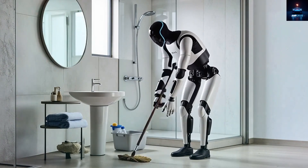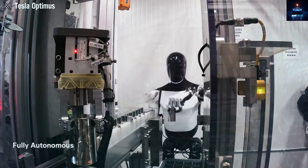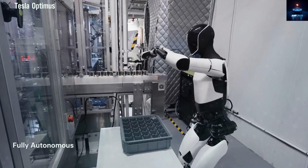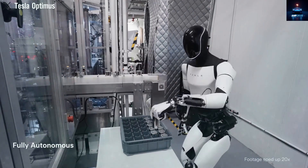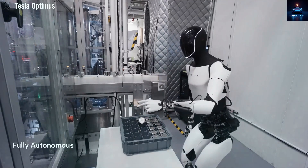But Tesla's Optimus is not just another robot. While other companies show off flashy demos, Tesla is quietly making a machine that might change everything. Optimus version 3 is no clunky machine — it can lift a glass without spilling it.